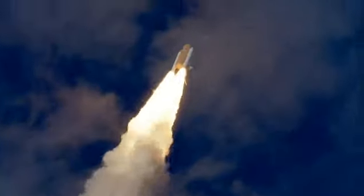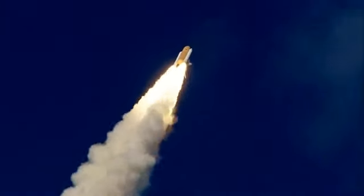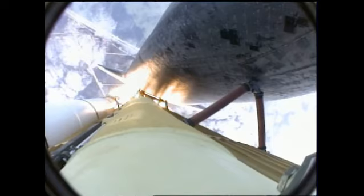Atlantis now on the proper alignment for its 8.5-minute ride to orbit, 4.5 million pounds of hardware and humans taking aim on the International Outpost. 30 seconds into the flight, Atlantis almost 2 miles in altitude, almost 6 miles downrange from the Kennedy Space Center, traveling 500 miles an hour.